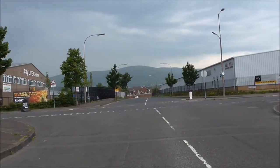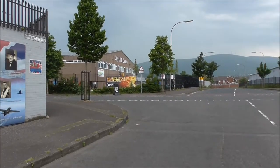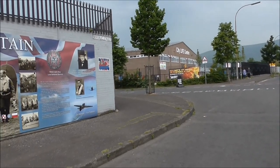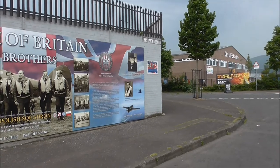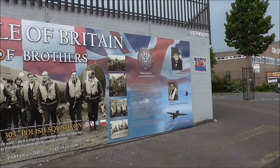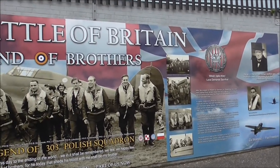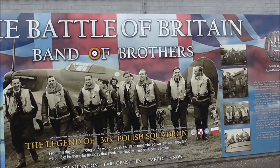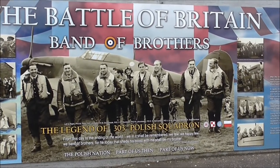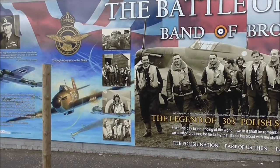I'm just off the Shankill, I've come up Northumberland Street, and I'm at Beverley Street. And look at this! This big wall poster commemorates the contribution that the 303 Polish Squadron made to the war effort.